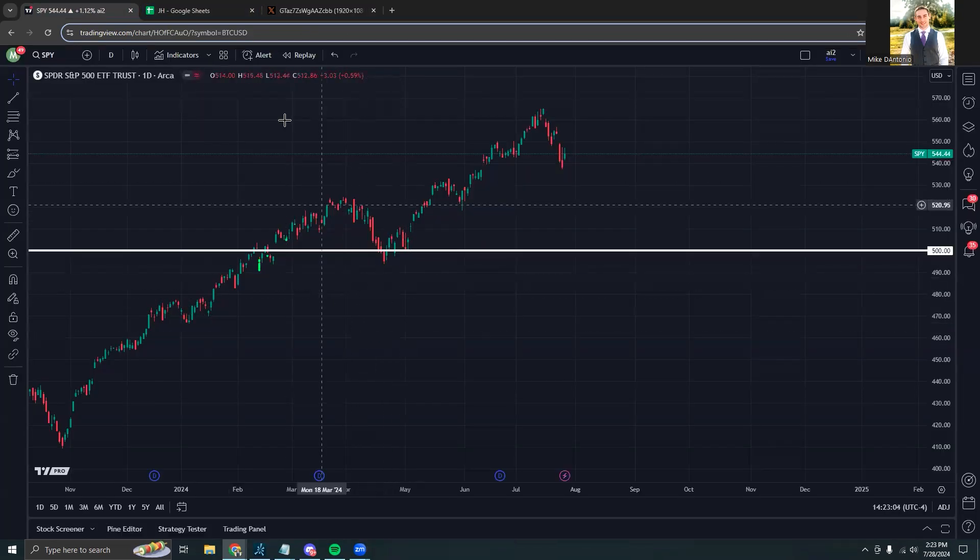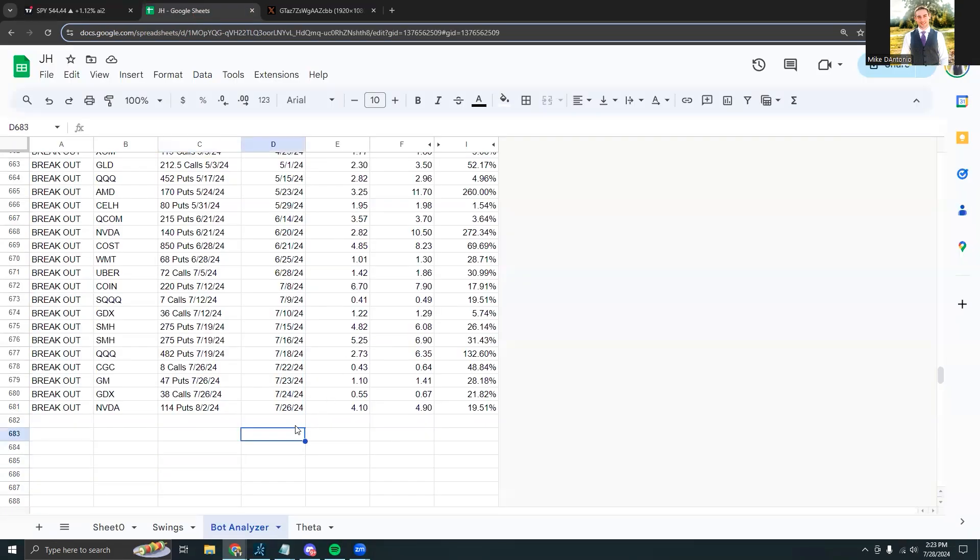Getting more into this week's recap, we can see that there were four hybrid bot plays for the week. The first one was with CGC which popped up by just under 49%. The next one was with GM puts which popped up by 28%. Then there was a GDX call play which popped up by 22%, and then an NVIDIA put play which popped up by around 19.5%.